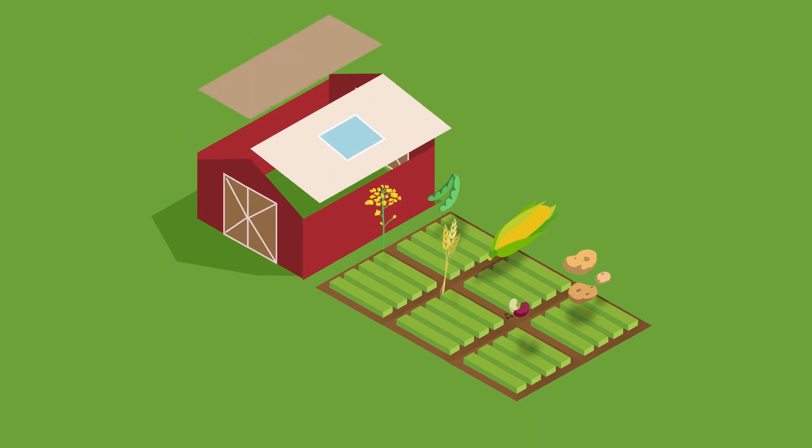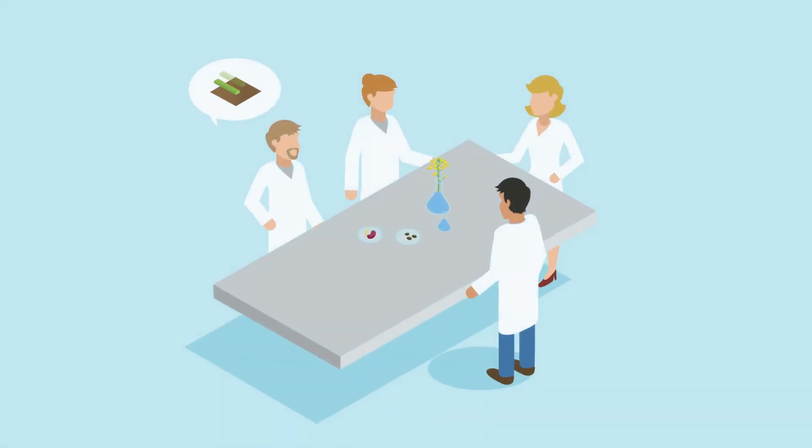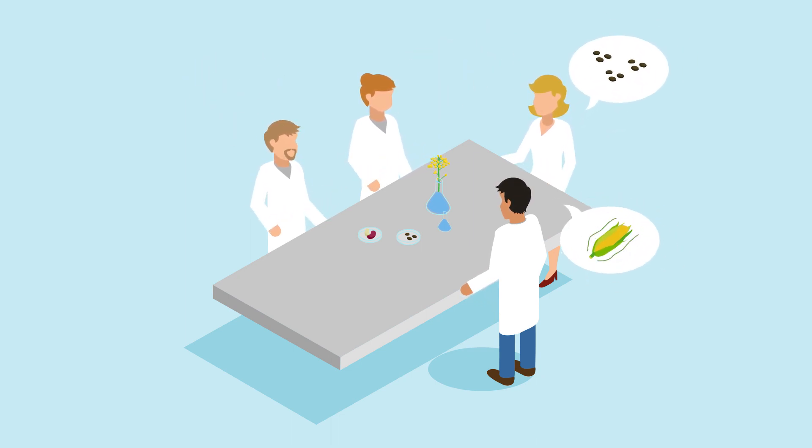We're the only seed care site with such a wide scope of expertise, covering field biology, pathology, seeds and crop protection applications.